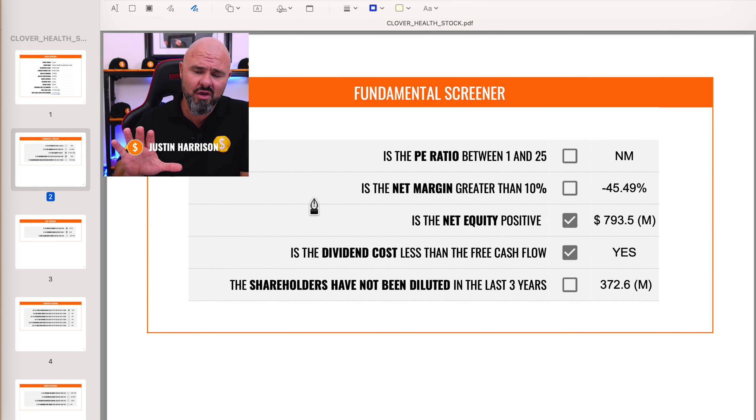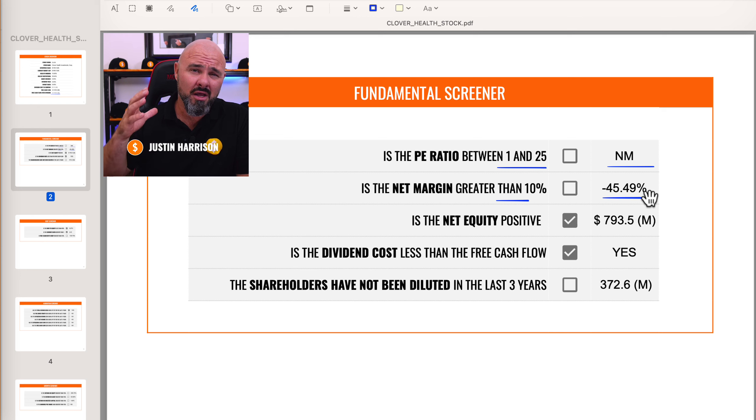Moving into our first screener — looking at the fundamentals. We're looking for a P ratio between 1 and 25, and we're looking for net margin of greater than 10%. Unfortunately, there is no P ratio, because they are sitting on negative net margin — negative 45.49% to be precise. So they are falling short on both of our first two screeners.